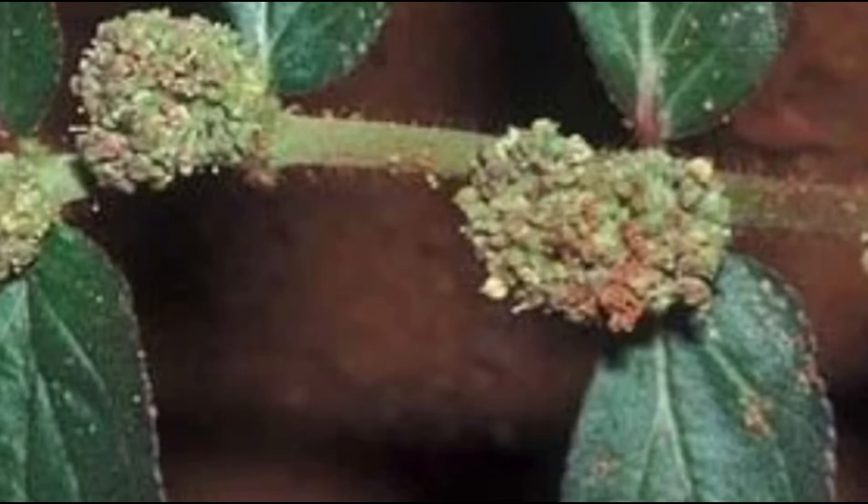Euphorbia hirta, also known as Asthma weed, is a species of flowering plant in the Euphorbiaceae family.